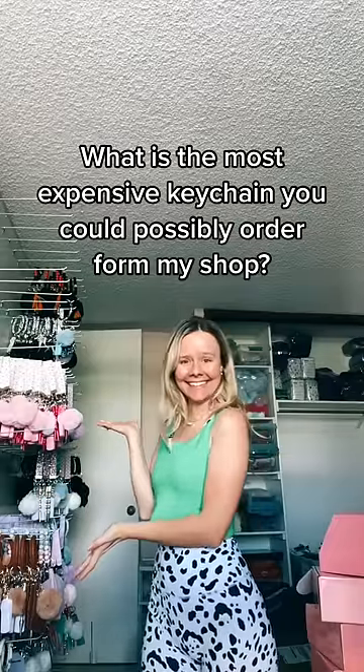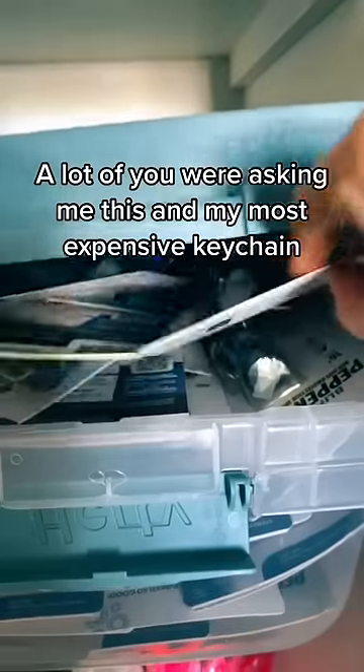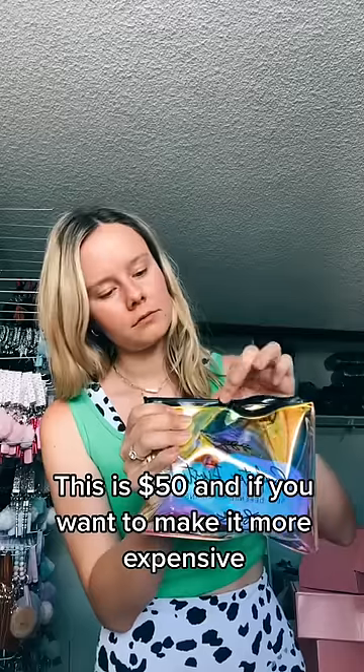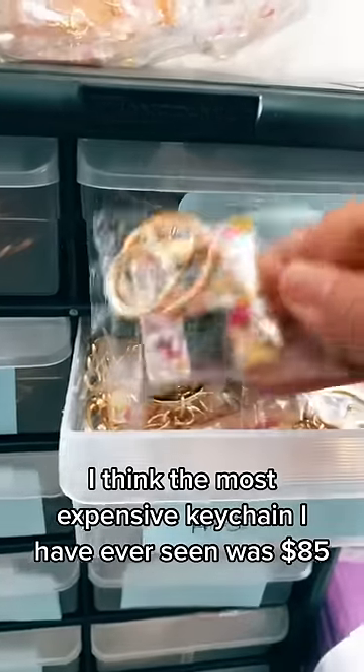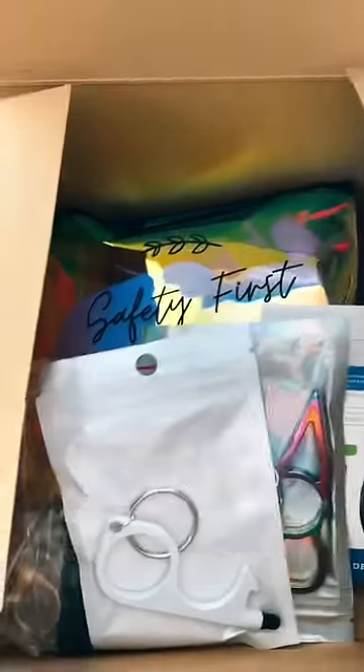This is the most expensive keychain you could possibly order from my shop. A lot of you guys were asking me this — my most expensive keychain is one with a sparkle spray. This is $50, and if you want to make it more expensive you can add lots of accessories. The most expensive order I've ever seen is $85, and that customer ordered every single possible accessory.